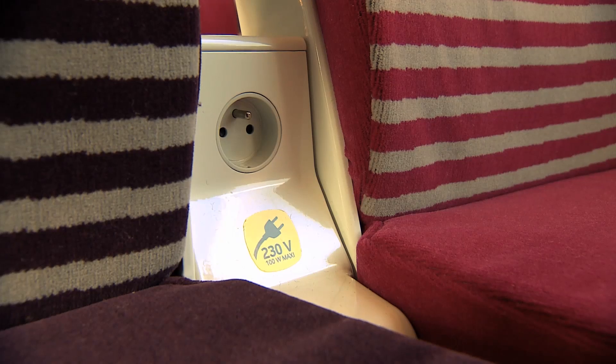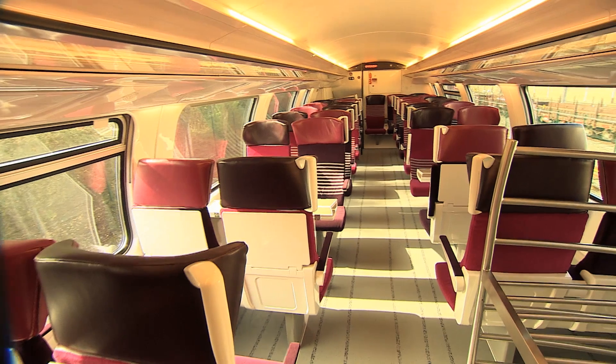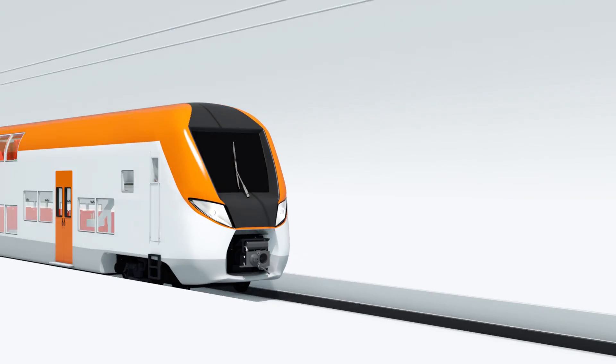All these trains have seats with electrical outlets, so you can charge your mobile device on the go. Or how about a seat with optimal indirect lighting, air conditioning, and a modern info display to keep you informed at all times?